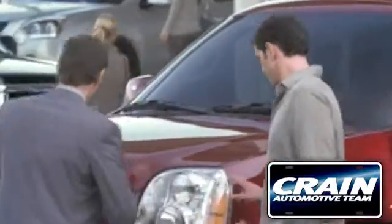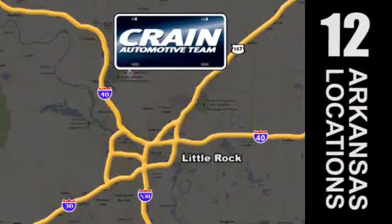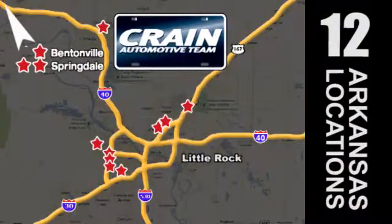Visit us anytime at craneteam.com. Go, go, go — the crane team's got them! Craneteam.com.